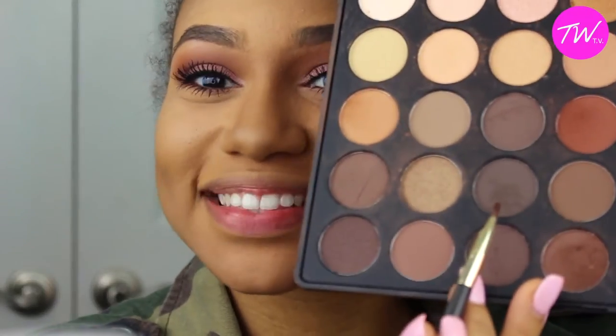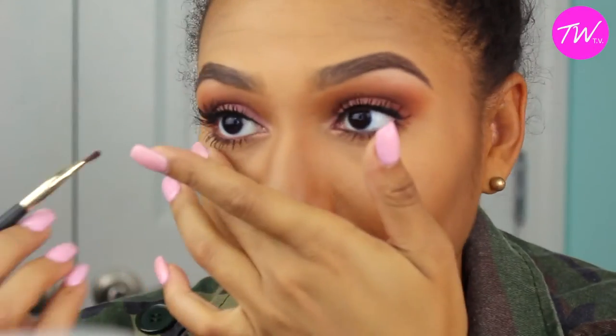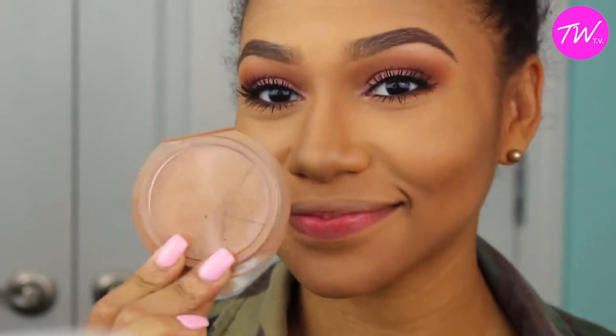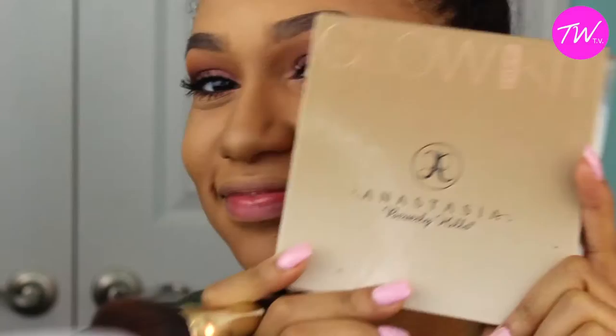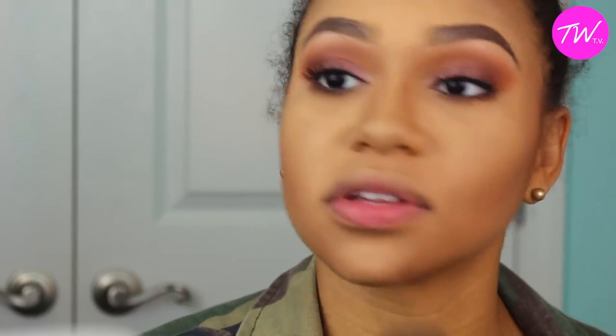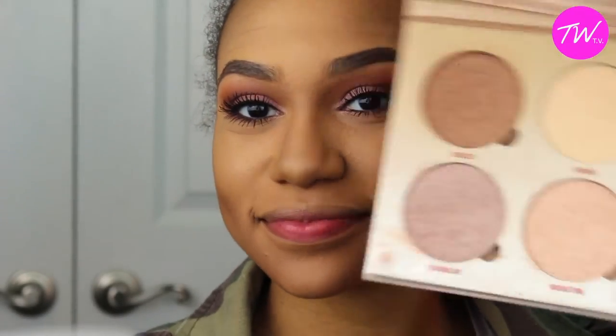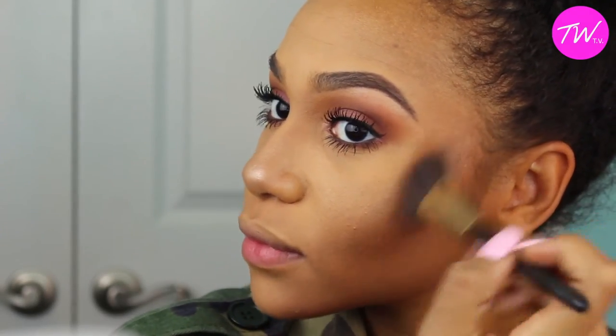I literally cannot find my eyeliner pencil so I'm using an eyeshadow and applying it to the waterline on the inside of my lower lashes. Then for bronzer, I'm using one from Victoria's Secret — I don't know the name but it's amazing — and I'm bronzing up my face. I'm also going over that with the bronzer from the Anastasia highlighted kit. Then for my favorite part, I'm using a pink highlighter that pulls in the pink tones from the eyeshadow — and look at that, it's popping!